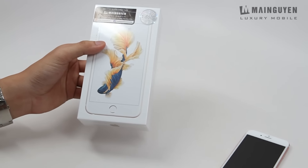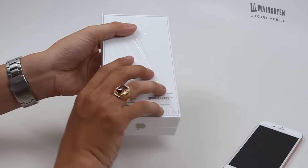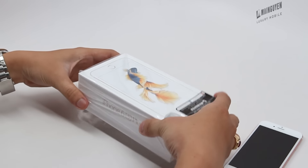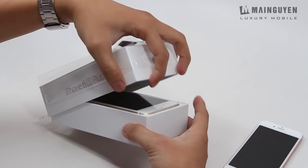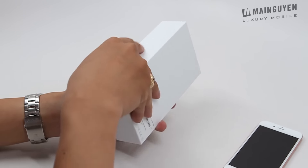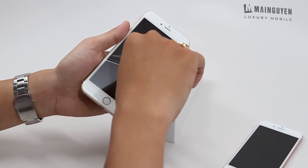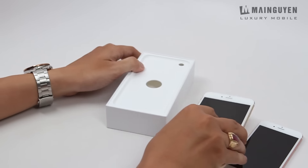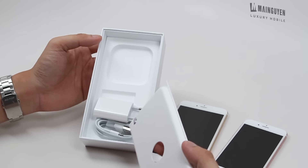Mình sẽ khui luôn cái phiên bản màu gold của cái 6s Plus. Đây là phiên bản màu gold của 6s Plus, rất là đẹp. Cũng tương tự như với cái phiên bản trước thôi, không có gì khác nhiều. Bên trong hộp cũng tương tự, chỉ có sạc và cáp mà thôi.